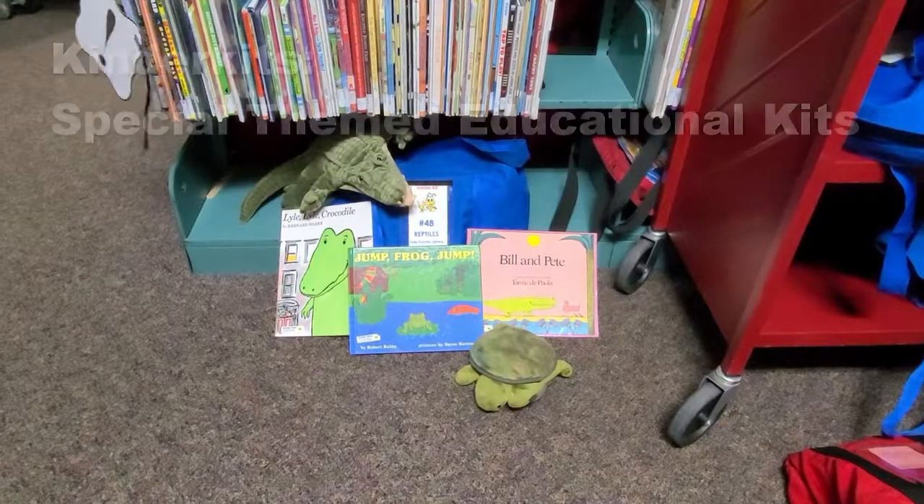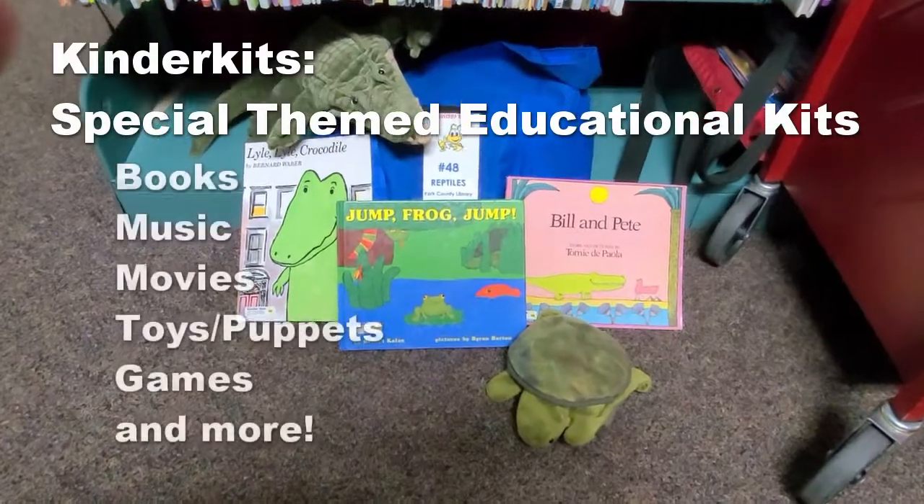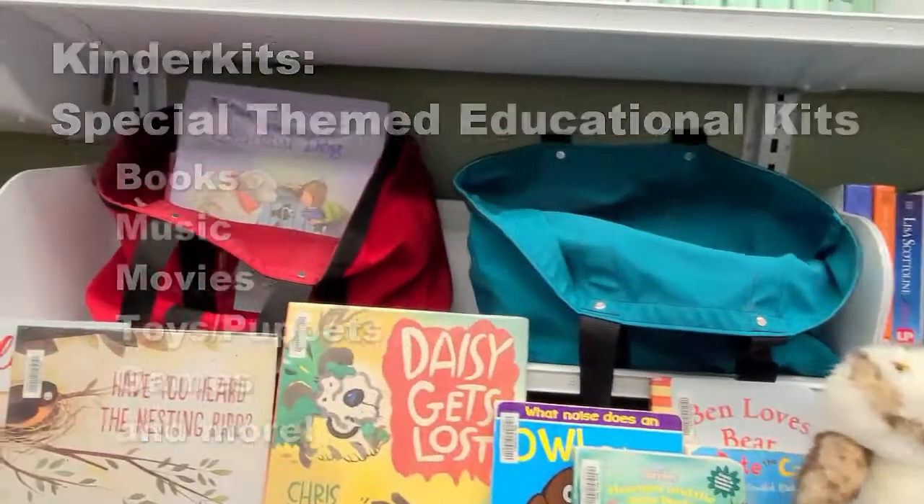We also have Kinder Kits, which are special educational kits and they are themed. They all have books and music, movies, toys, puppets, games, and anything else that relates back to the theme.